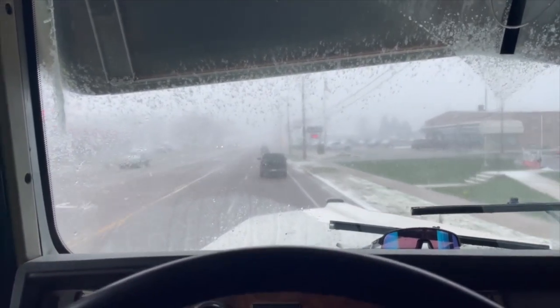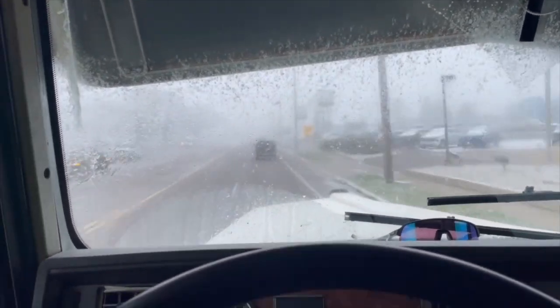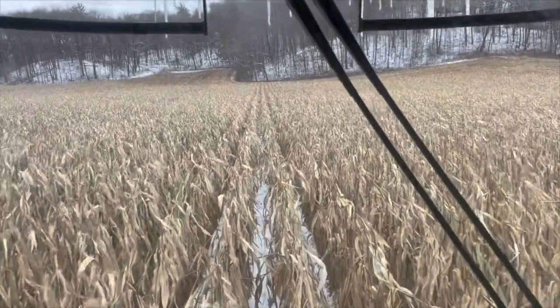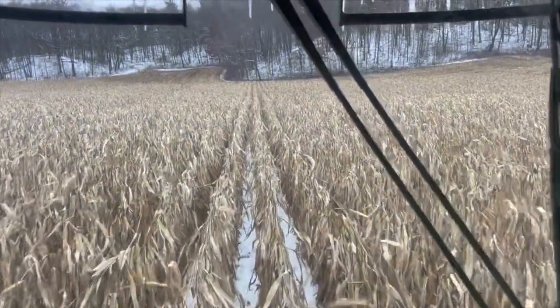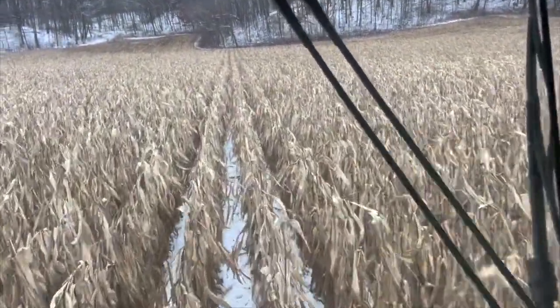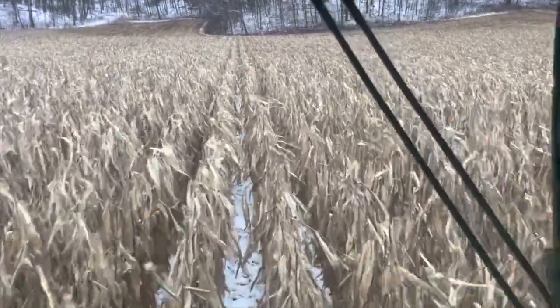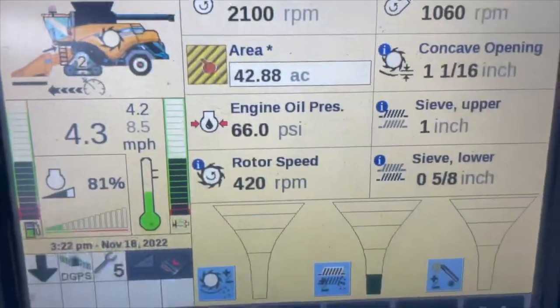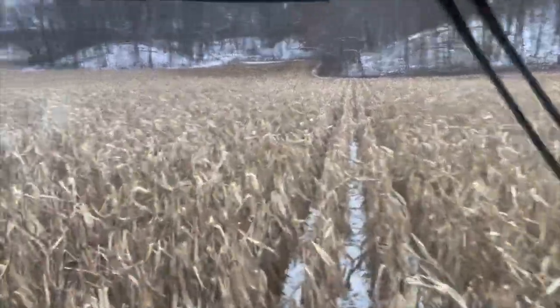Not good corn harvesting weather. Picking again today with a little bit of snow on the corn, but it's cold enough that it's going through the machine good. Last night we got about a quarter inch of snow. It's going good — about 43 acres picked so far. This farm doesn't lay so good, so it takes a little longer to get acres done, but not a big deal — it's all got to get done.